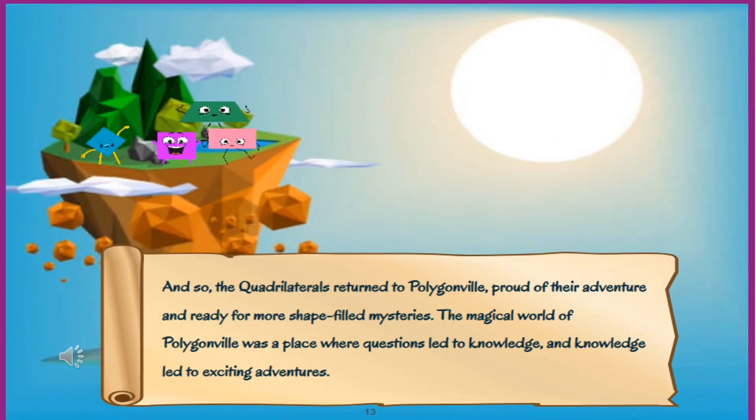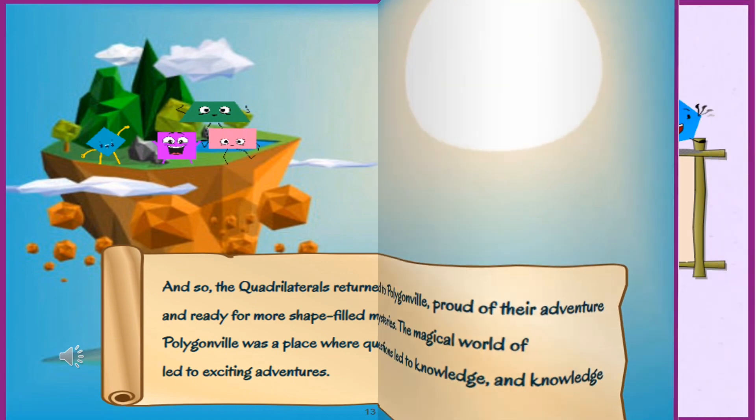And so, the quadrilaterals returned to Polygonville, proud of their adventure and ready for more shape-filled mysteries. The magical world of Polygonville was a place where questions led to knowledge and knowledge led to exciting adventures.